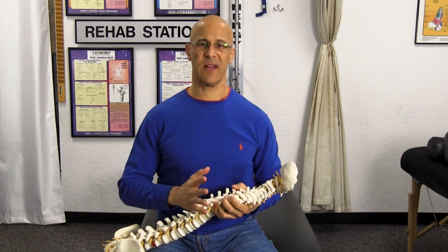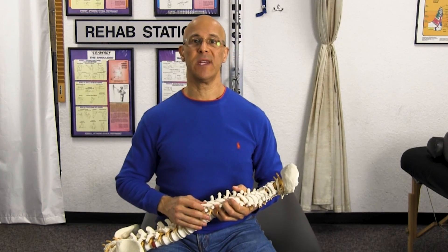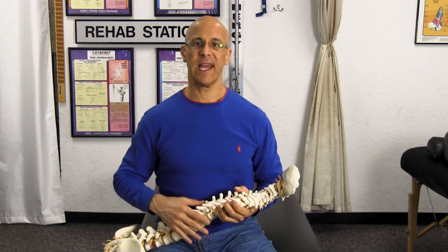I want to talk about degenerative disc disease. I have several videos on this, although I want to mention a few other important things that many of my subscribers — or actually comments that I see written on a regular basis. They have some questions and hopefully I can answer it for all of you.